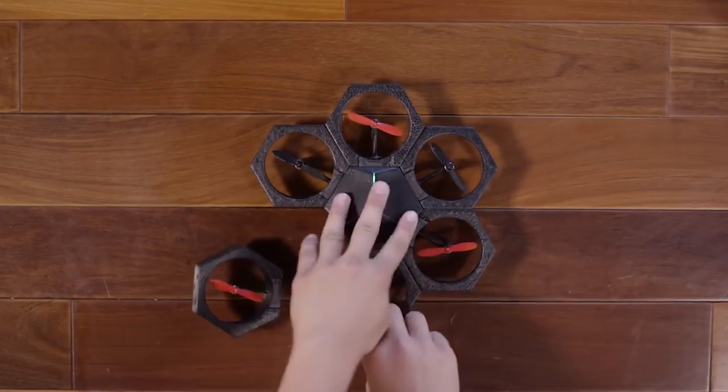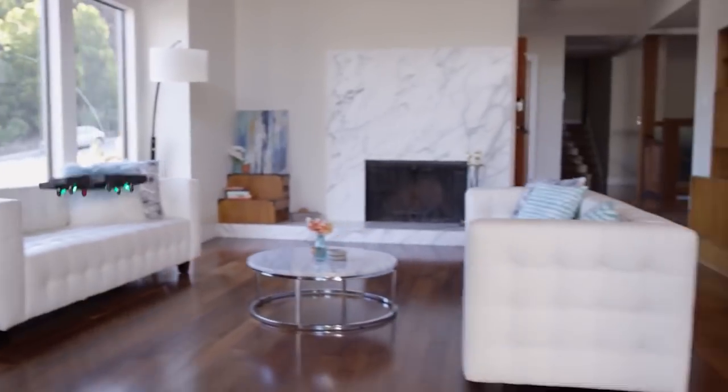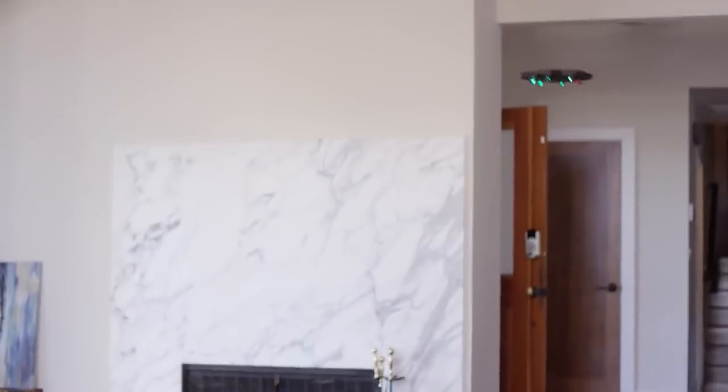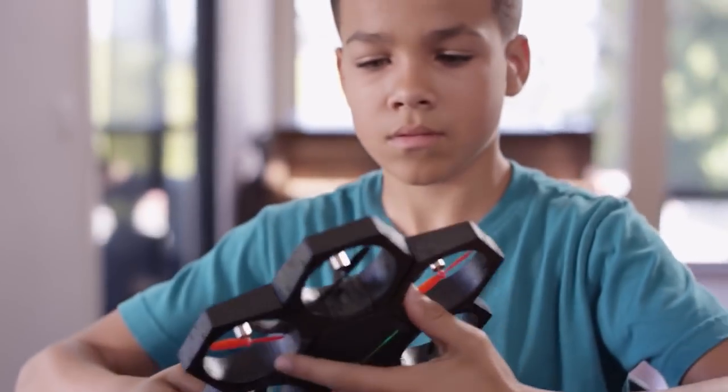This is AirBlock, a one-of-a-kind, programmable, transformable drone and hovercraft. Think you've seen a drone like this? Think again. AirBlock is unlike any drone you've seen before. Start with individual magnetic pieces and 15 seconds later, you have a drone.